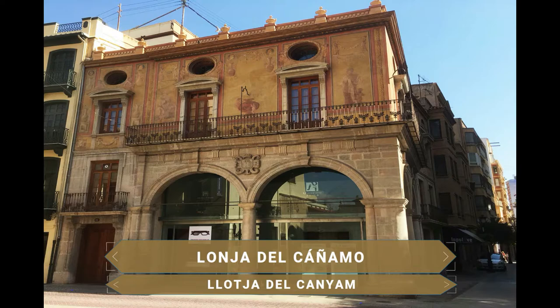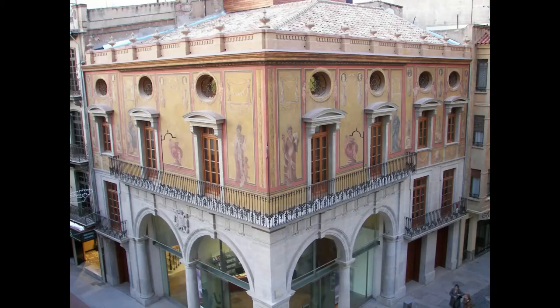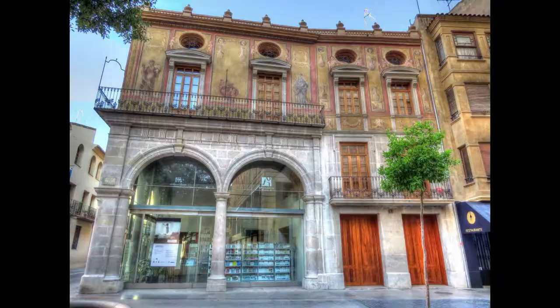Por último no dejes de ver el bello edificio de la Lonja del Cáñamo, una construcción de estilo barroco construida durante el siglo XIII que hoy día acoge el Centro Cultural de la Universidad Jaume I. Su importancia en la provincia es enorme; tanto que esta obra maestra de la arquitectura está incluida en el Patrimonio Nacional y Cultural de la Generalitat Valenciana. Se caracteriza por sus grandes arcos apoyados sobre columnas toscanas, construida para encauzar el rico comercio del cáñamo.